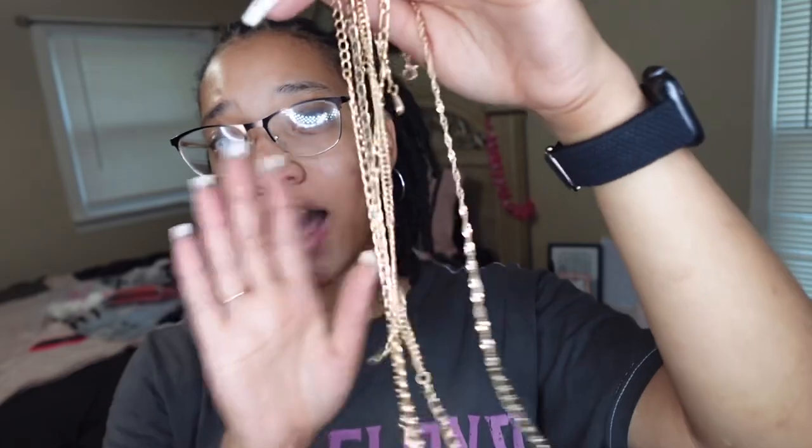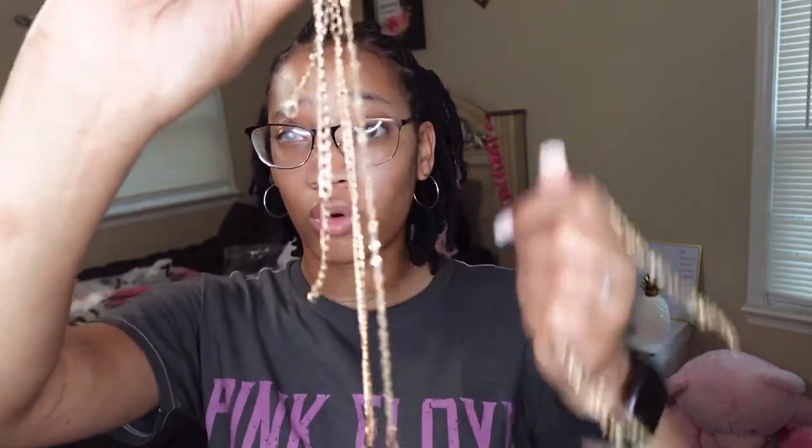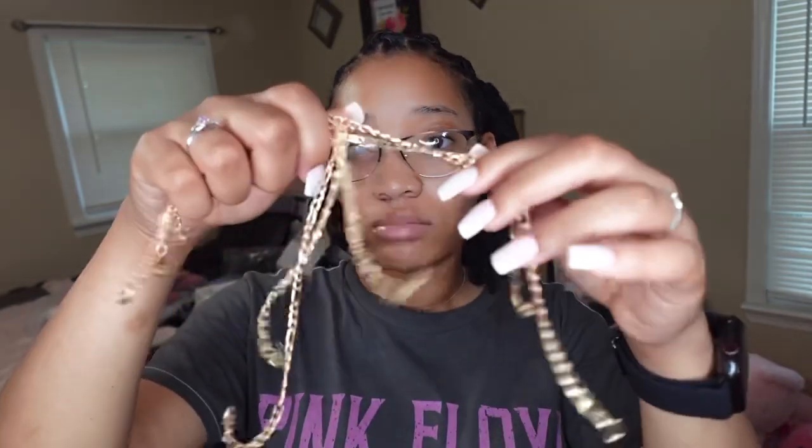The next accessories I got were these ankle bracelets. It came with a pack of five — I honestly did not know it came with so many. This is my first time opening this. They're really cute, just gold anklets. I give them a 7 out of 10 because they're just regular anklets.